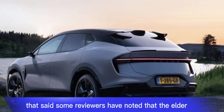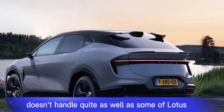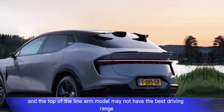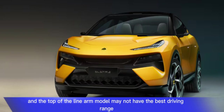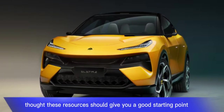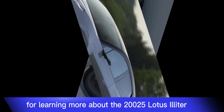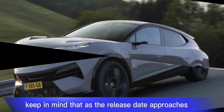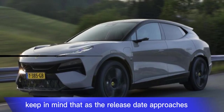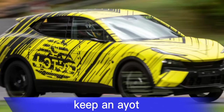That said, some reviewers have noted that the Eletre doesn't handle quite as well as some of Lotus's sports cars, and the top-of-the-line R model may not have the best driving range. These resources should give you a good starting point. Keep in mind that as the release date approaches, more in-depth reviews will likely become available.